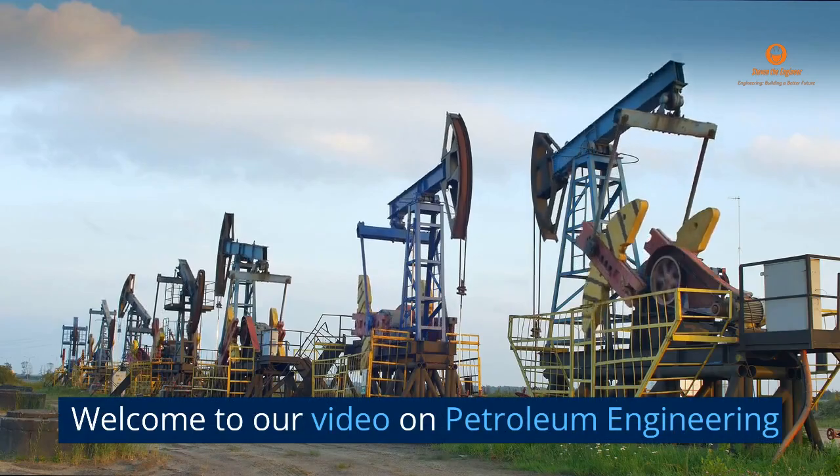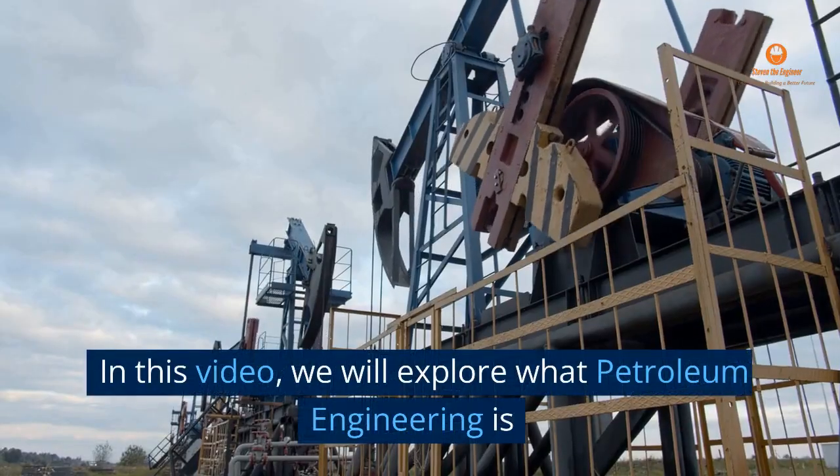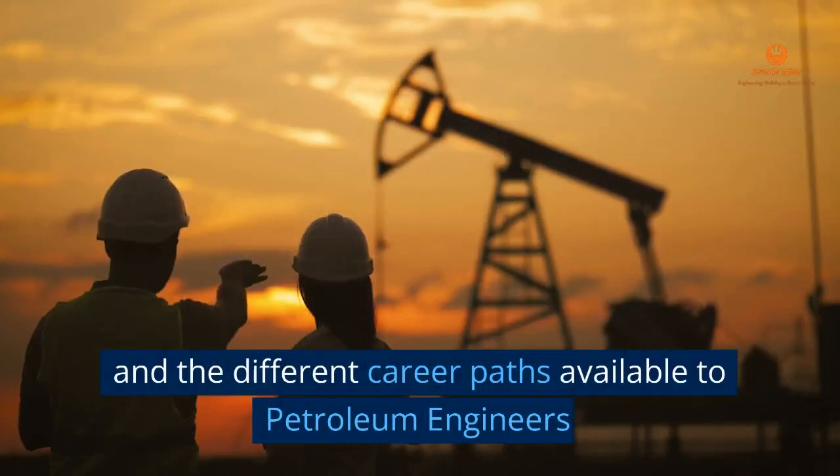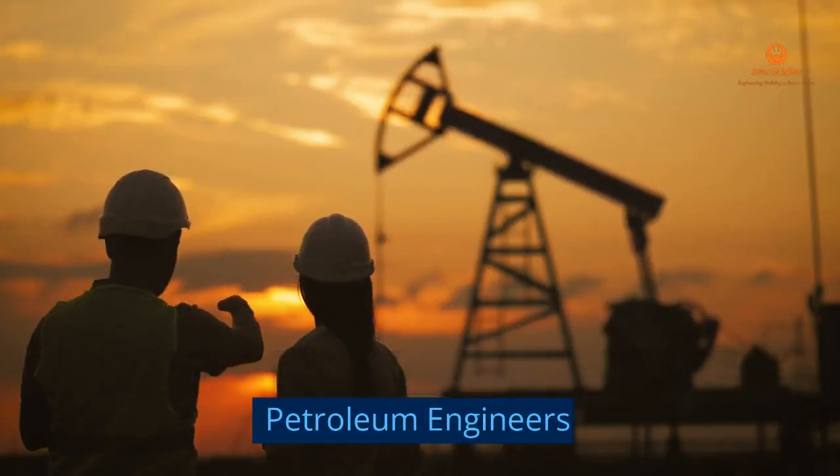Welcome to our video on Petroleum Engineering. In this video, we will explore what Petroleum Engineering is and the different career paths available to Petroleum Engineers.